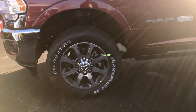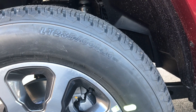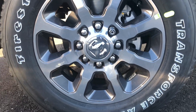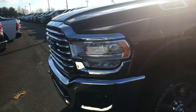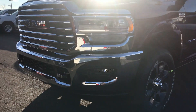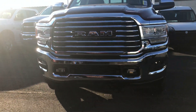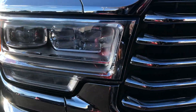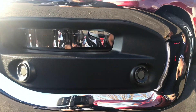I love these wheels — 20-by-8-inch wheels with 285/60R20 tires. Look at this massive front end. Look at those headlights, my goodness. And the LED fog lights.